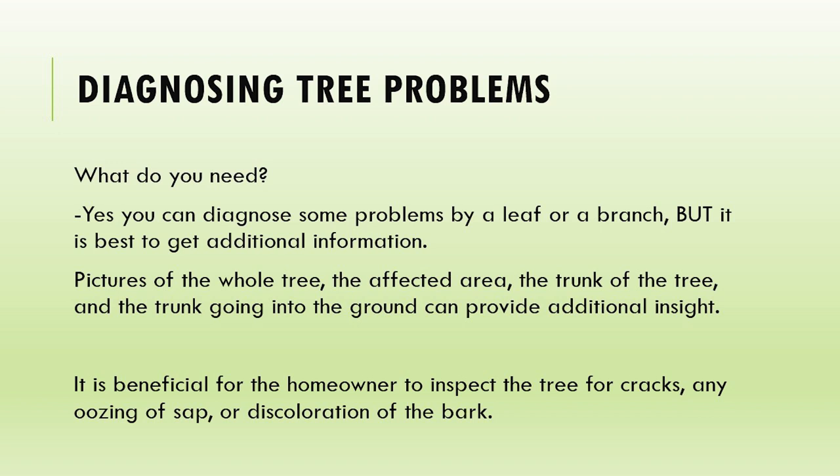When it comes to diagnosing tree problems, what do I need? If you guys are coming into the office or calling, what do I need to investigate what is actually going on with your tree? The top three things I ask for are pictures of the whole tree, the affected area, the trunk, and the trunk going into the ground - that can provide a lot of additional insight.